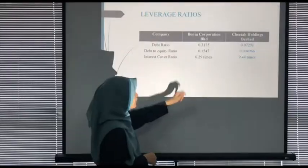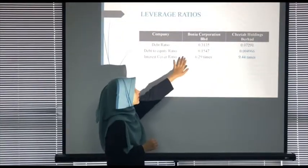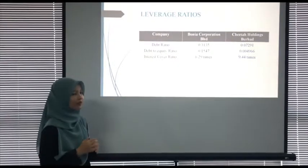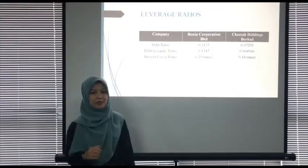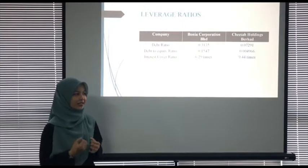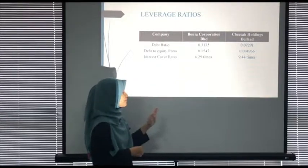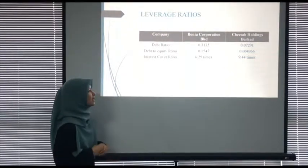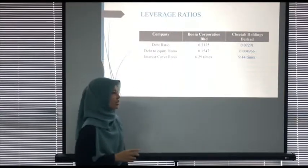From the results, Citta Holdings Berhad has a debt ratio of 7.29% while Borneo Corporation Berhad has 31.35%, indicating Borneo has more debt compared to Citta. For debt to equity ratio, which indicates how much a company relies on long-term liabilities, Borneo has a larger ratio of 15.47% compared to Citta's 0.49%, indicating Borneo relies more on long-term borrowings.